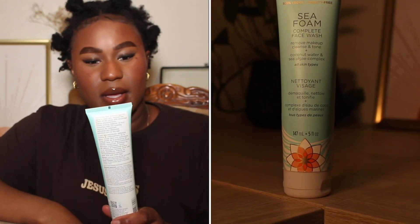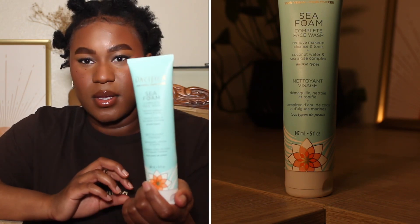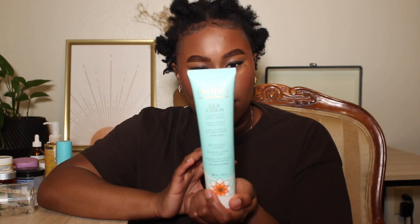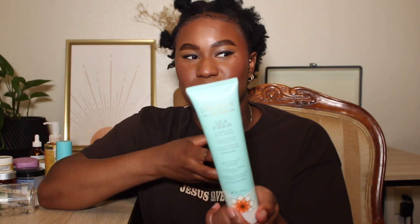The next product is the Pacifica 100% Vegan Cruelty-Free Seafoam Complete Facial Wash. It removes makeup, cleanses and tones, with coconut water and sea algae complex — for all skin types. This is like the most amazing face wash I've ever used. I would buy it just for the fragrance, and it's not even bad fragrance — it uses essential oils and things like that because this is a clean beauty brand. It smells amazing. I'd repurchase and recommend this product.